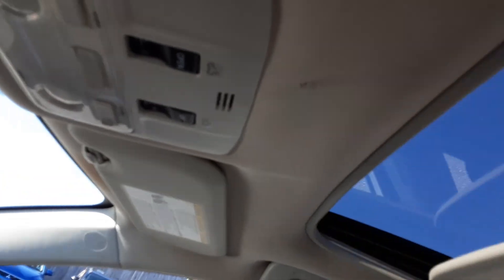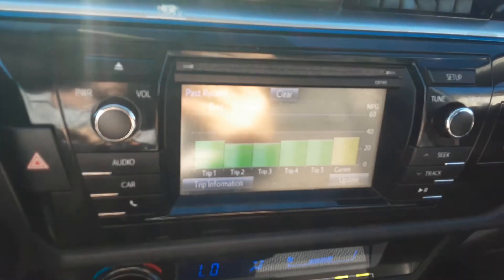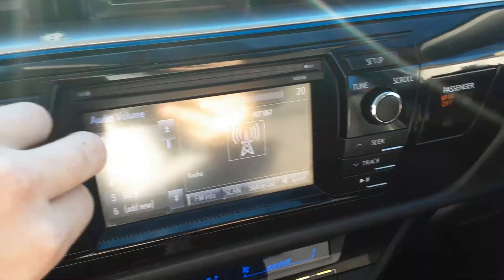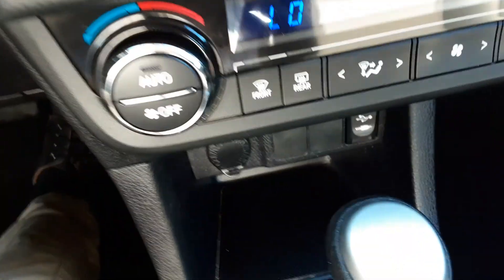It's got power windows, mirrors, locks, cloth seats, and it has a power sunroof that opens right up. It has different audio settings, works just fine — Bluetooth, aux and USB down there, and a power outlet and glove box.